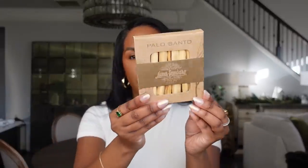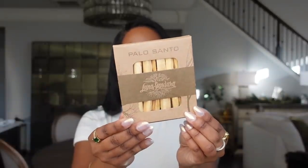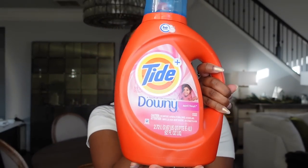I needed some more palo santo because we're almost done with our other box. I light it quite a few times a week — I'm obsessed with the smell, it's so calming and relaxing. I especially love burning palo santo when I clean with the window open. Speaking of laundry, I also got some Downy April Fresh detergent — I always like to have backup laundry supplies, and Amazon is my favorite place to stock up.